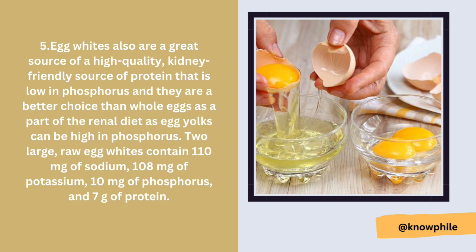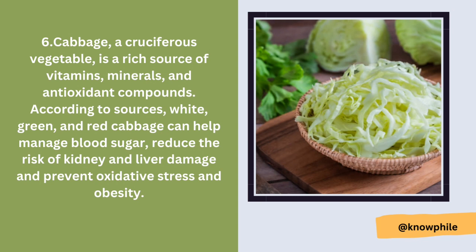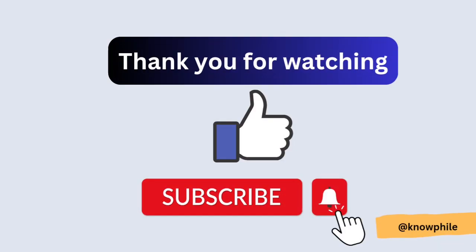Number six is cabbage. Cabbage, a cruciferous vegetable, is a rich source of vitamins, minerals, and antioxidant compounds. White, green, and red cabbage can help manage blood sugar, reduce the risk of kidney and liver damage, and prevent oxidative stress and obesity.